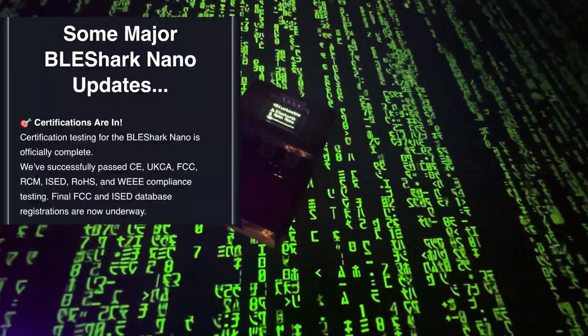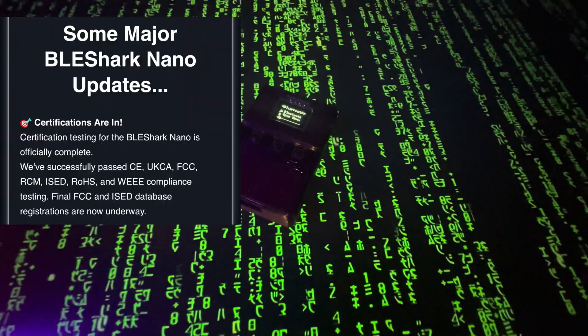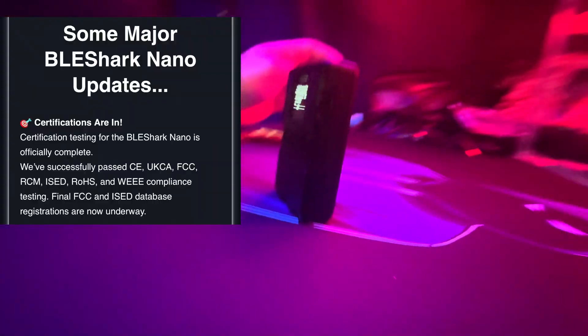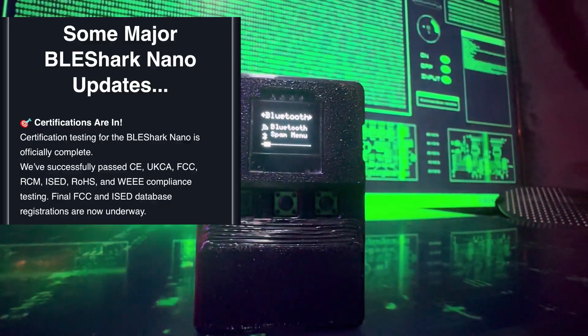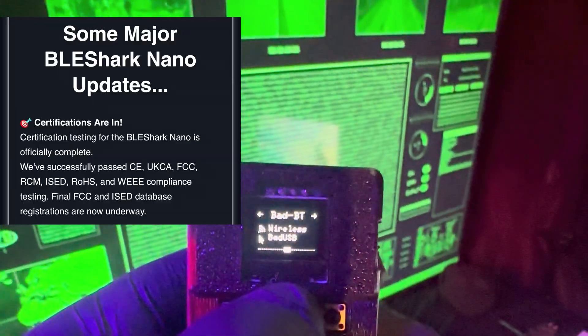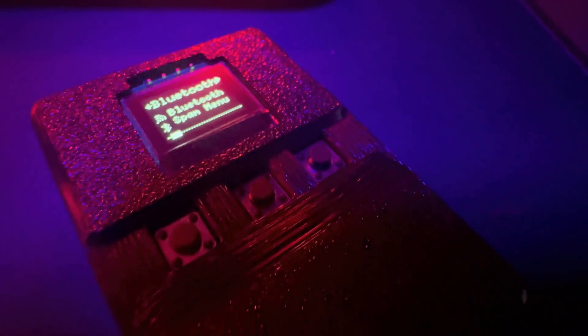First off, huge milestone. They completed all their certification testing. That means the BLE Shark Nano is now officially compliant with CE, UKCA, FCC, ISED, RCM, ROHS, and WEEE standards. They're in the final steps of getting the FCC and ISED database registrations done, so they're all set on that front.